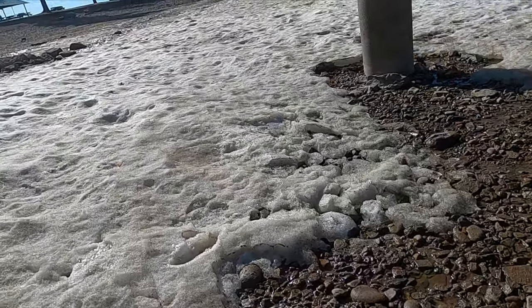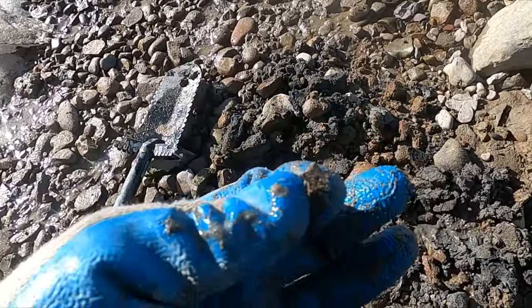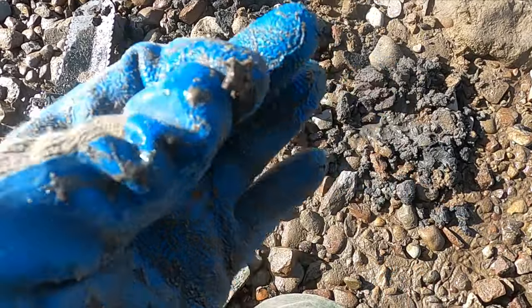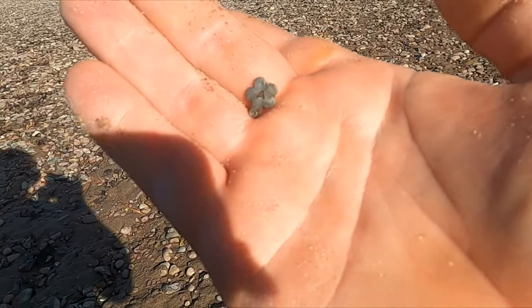Doing another low water hunt. I'm under the dock, still some snow everywhere, digging where I can. Got quite a bit of clad so far. This is my first kind of good target — a little junk earring. I got a little part of an earring; I don't know, it might be silver. I have to test it.